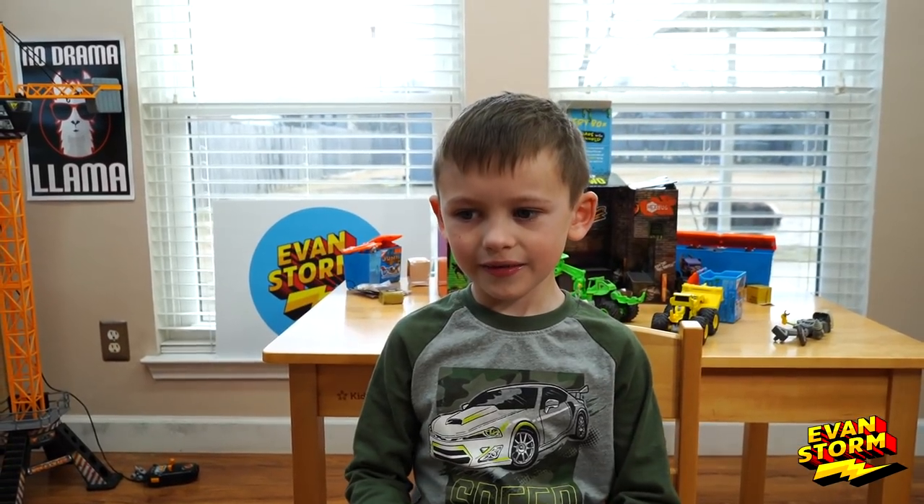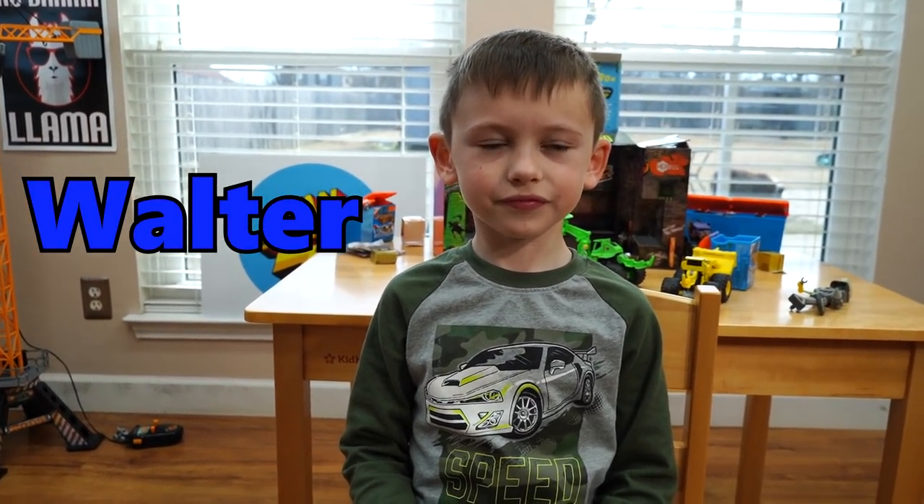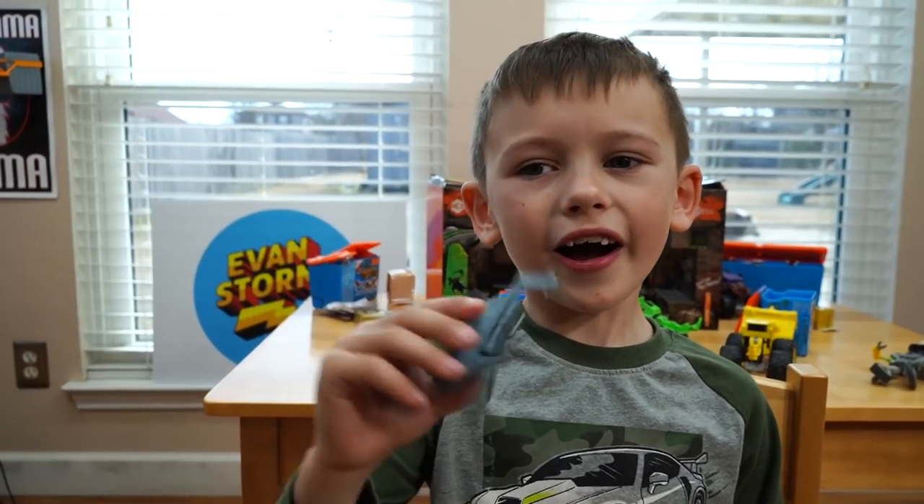All right, Evan, before we get started, let's do some shout-outs. The first one goes to Walter from Wisconsin. He's turning four today. Hi Walter, happy birthday.